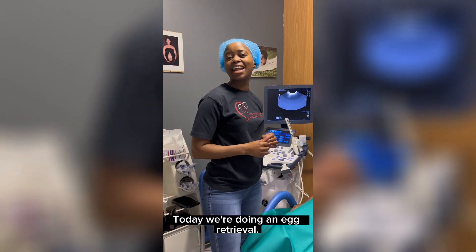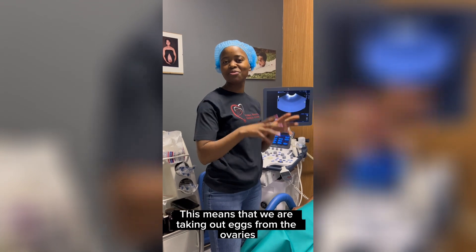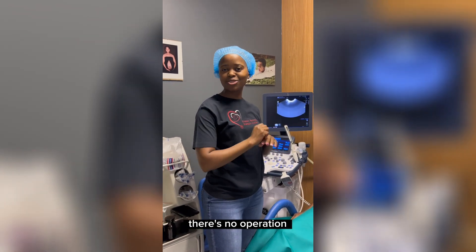Hello family, today we're doing an egg retrieval. This means that we are taking our eggs from the ovaries whilst the patient is sedated, put to sleep. No pain is felt, there's no cutting, there's no operation.